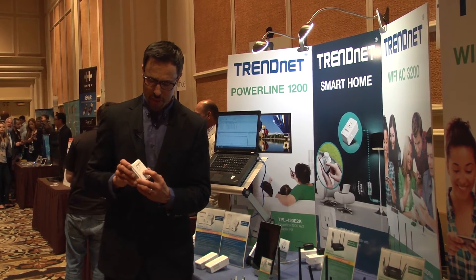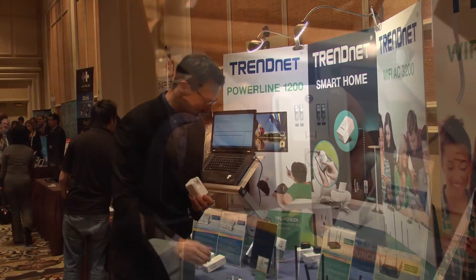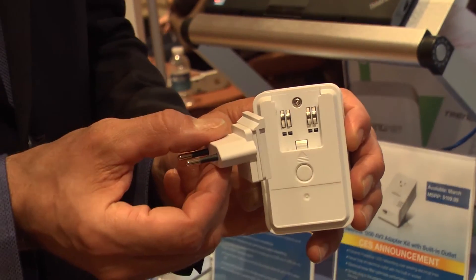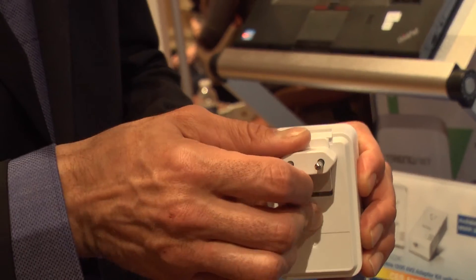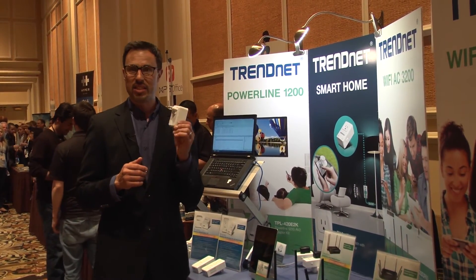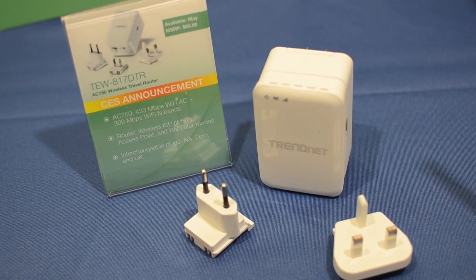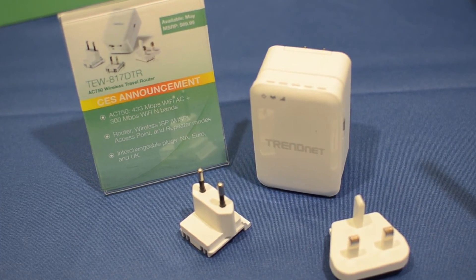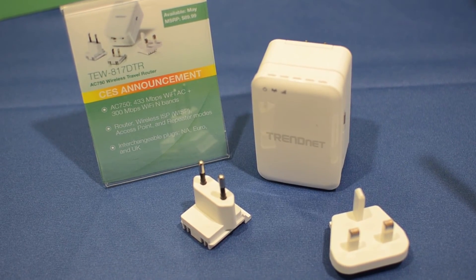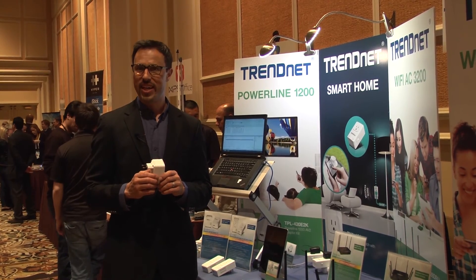It comes with a really cool detachable plug on the outside. So if you travel to Europe, for example, you're covered, or if you travel to the UK, you're covered. On most continents, this can simply plug right into the wall and you can start sharing an internet connection with your travel mates. The TEW-817DTR will be available this May with an MSRP of $89.